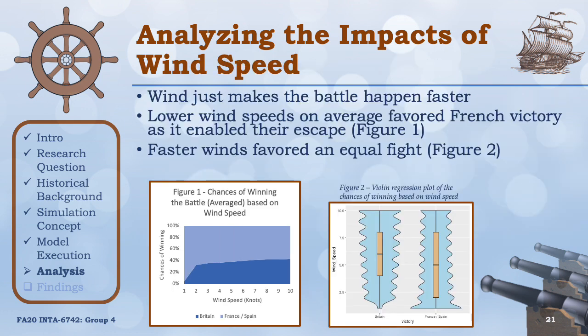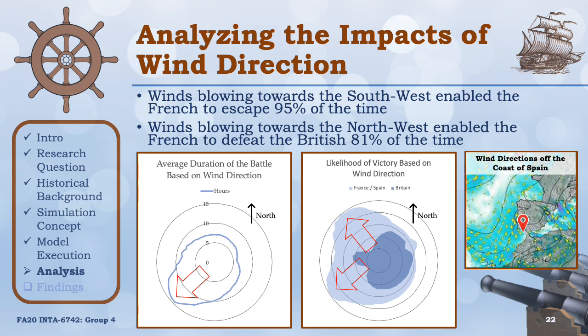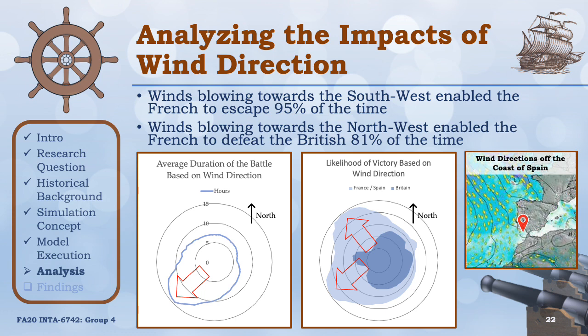In our analysis of wind speed, we identified that higher winds just make the battle happen faster. At the lowest wind speed of one knot, the British couldn't capture the French and allowed them to escape to France or the Strait of Gibraltar. Faster winds only slightly aided Britain, as it allowed their entire fleet to hit a smaller group of French ships faster, essentially overwhelming them by numbers. In our analysis of wind direction, we identified that wind direction deeply impacted ship mobility and provided significant advantages for one side or the other. The French were able to escape 95% of the time when the wind was blowing towards the southwest, and the French were able to defeat the British 81% of the time when the wind was blowing towards the northwest. Both scenarios played out this way because the British were facing into the westerly winds, meaning they had no wind in their sails. These findings ignore historical data, which indicates that the winds off the coast of Spain were typically easterly.